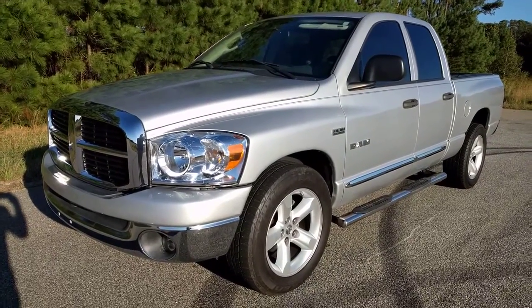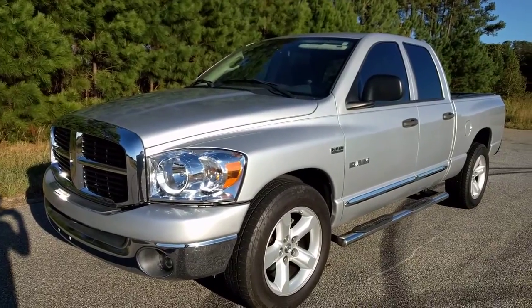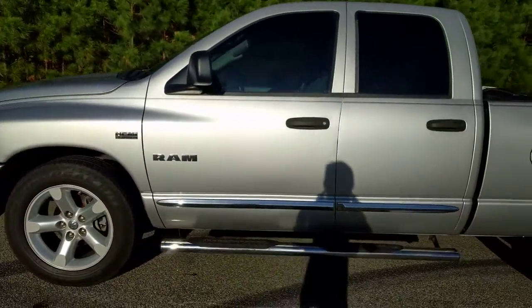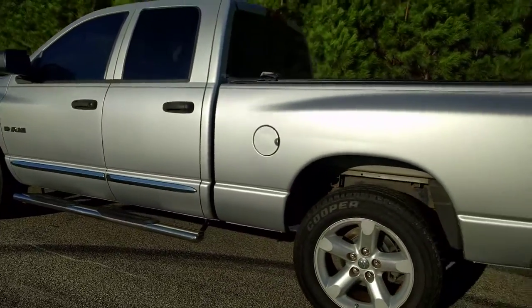Today I'm gonna do a walk-around of my 2008 Dodge Ram 1500 Bighorn with 5.7 Hemi. Zero accident vehicle. It does have the running boards there — nice chrome running boards.